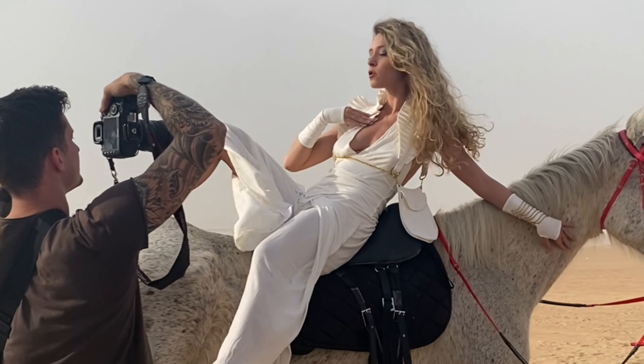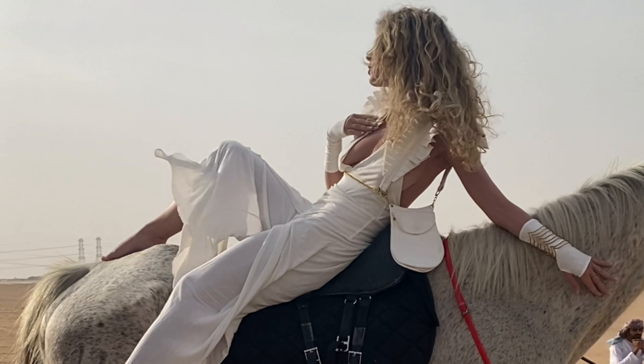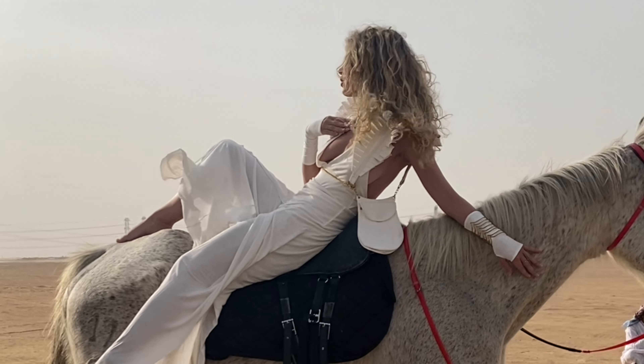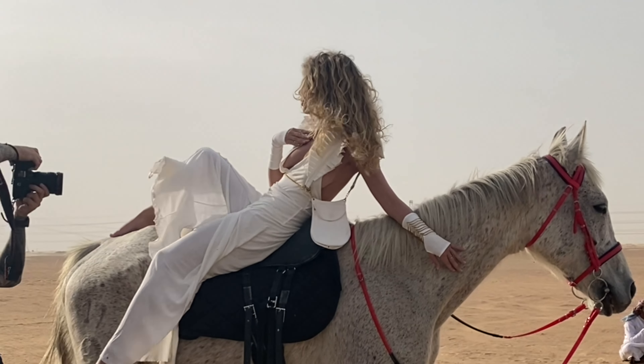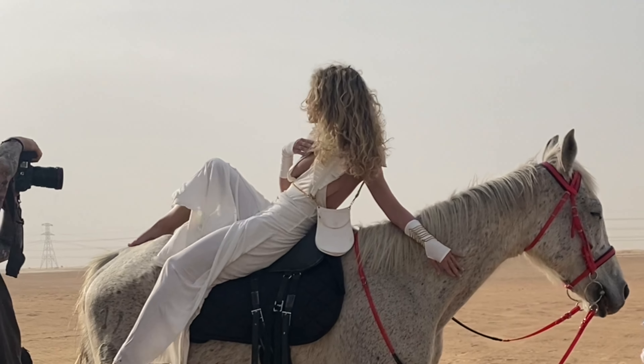For the second photo shoot set, I put on the white outfit. And for this set, I decided to pose more artistically, kind of using the whole back of the horse as my posing area. This horse was so good, just relaxing and hanging out, probably happy that he's not having to go on a ride.